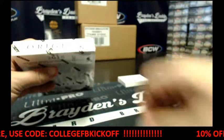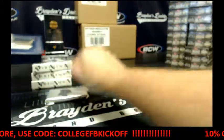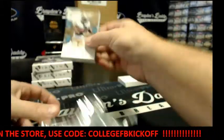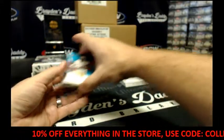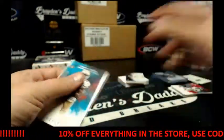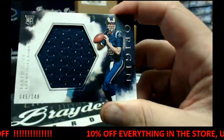This is box number eight. We've got 56 of 60, Torrey Smith. We've got a Jersey card, 45 of 149, Jared Goff.